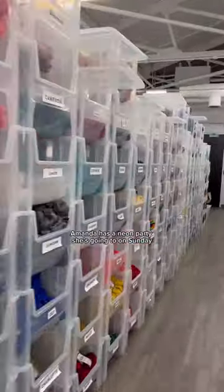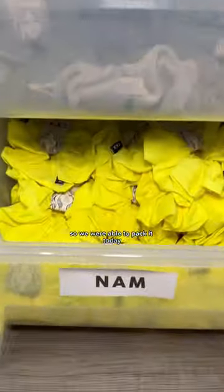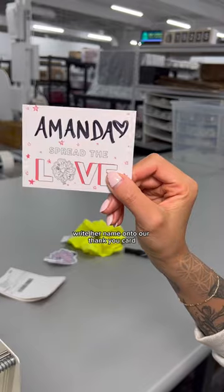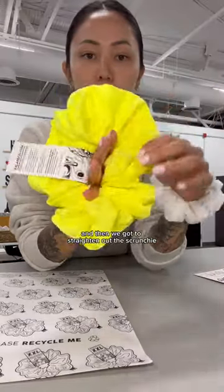Let's go get her scrunchie. Amanda has a neon party she's going to on Sunday, so we were able to pack it today, Saturday. Of course, we gotta handwrite her name onto our thank you card.